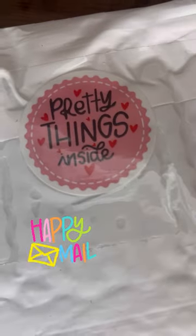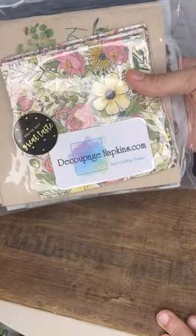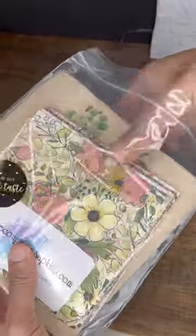I got some happy mail this weekend — pretty things inside indeed — and I can't wait to show them to you. You guys know that I love to decoupage with napkins, so I ordered from decoupagenapkins.com.